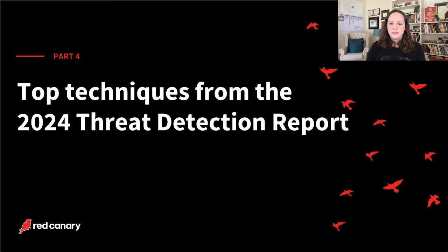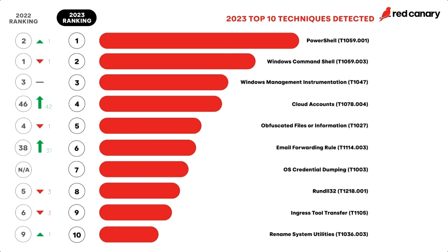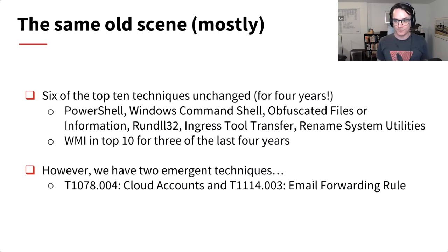The original Threat Detection Report was built around a top-10 list of MITRE ATT&CK techniques — why adversaries abuse them and what you can do about it. We've continued to do that. Most techniques are moving slightly up or down the list, but two had an explosion: cloud accounts and email forwarding rules. Looking at the list year over year, we mostly see the same top techniques — six of the top 10 have been in the top 10 for four years. It's really unusual when we have two extremely emergent techniques in the top 10 like this.